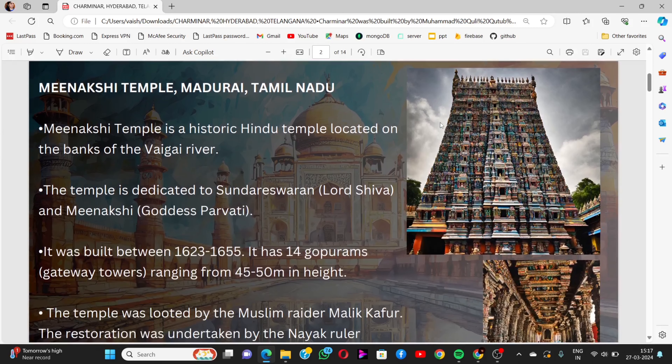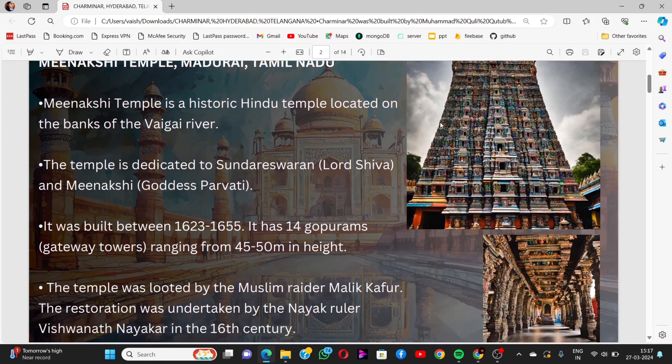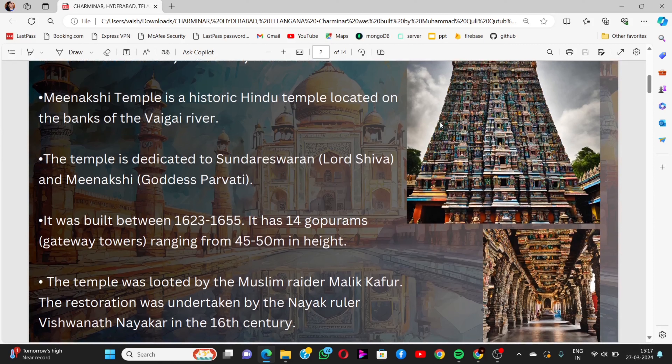We move to the next monument: Meenakshi Temple, located in Madurai, Tamil Nadu. Meenakshi Temple is a historical Hindu temple on the banks of the Vaigai river. The temple is dedicated to Sundareshwaran and Meenakshi. It was built between 1623 and 1655, and has 14 gopurams — gateway towers ranging from 45 to 50 meters in height.